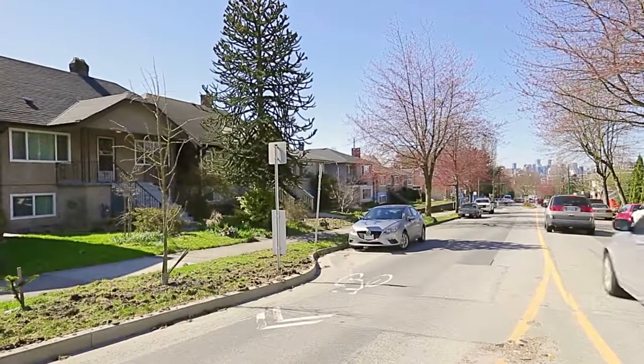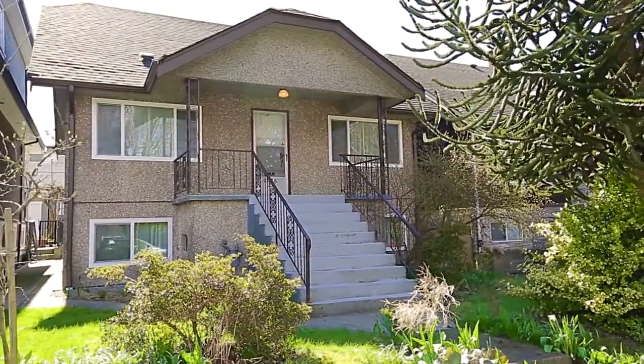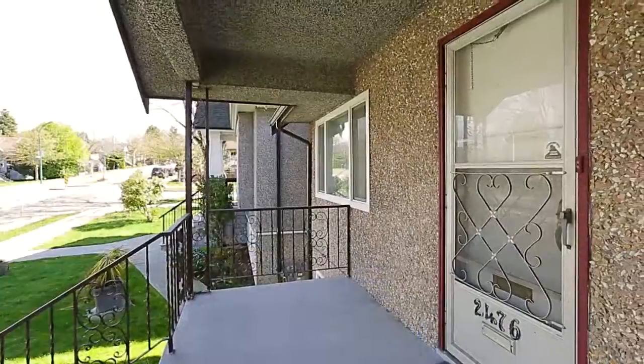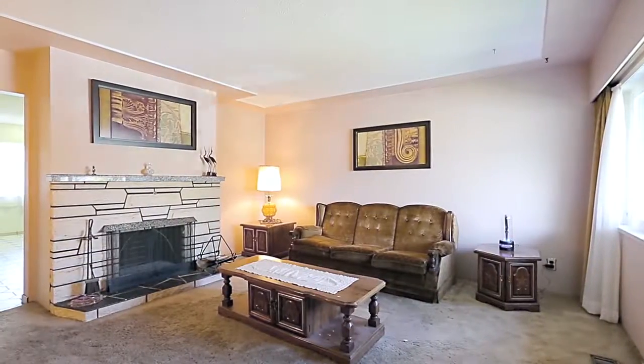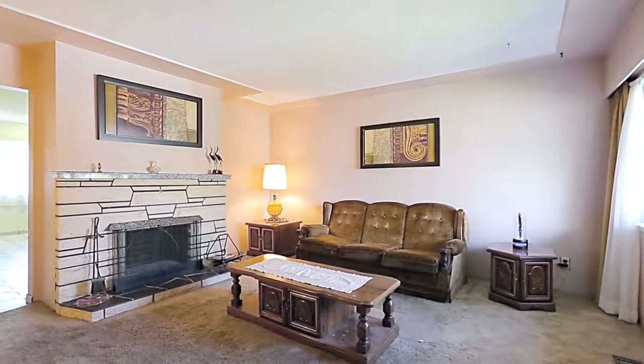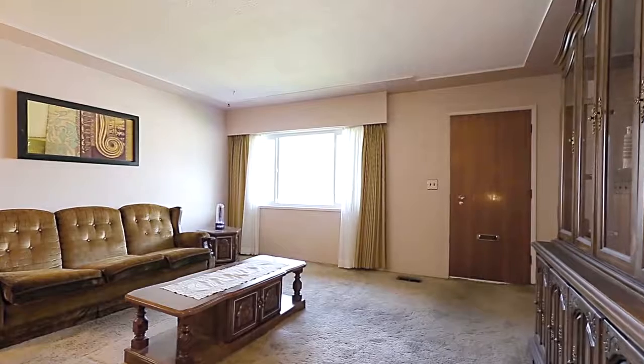2476 Dundas Street is a three-level home in a lovely Vancouver neighborhood, close to entertainment, shopping, and restaurants. From the entryway, you come into your living room with a wood-burning fireplace and large front windows.